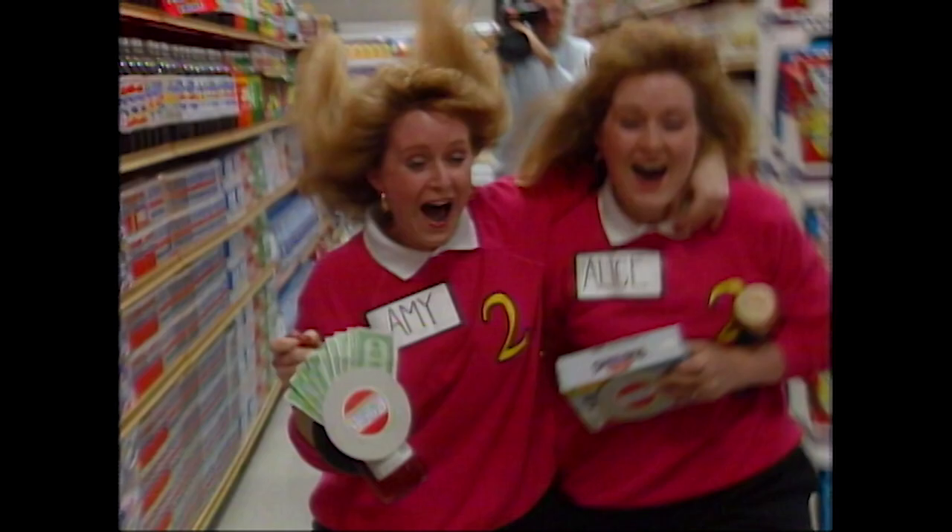When you win the $5,000, sometimes you get carried away, and sometimes you'll even be moved to tears. So get ready, because you never know what's going to happen on Supermarket Sweep.